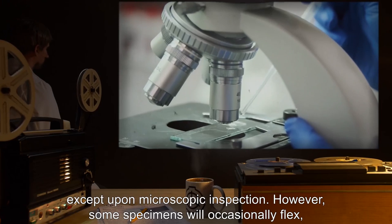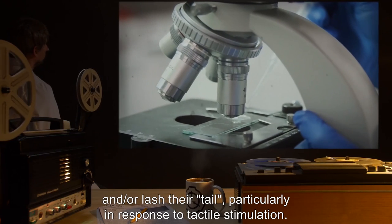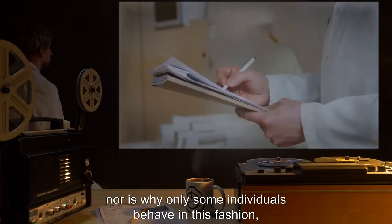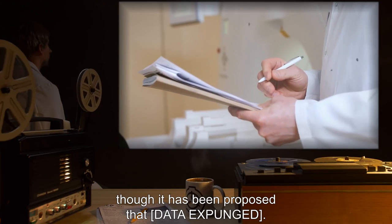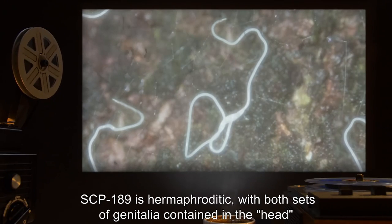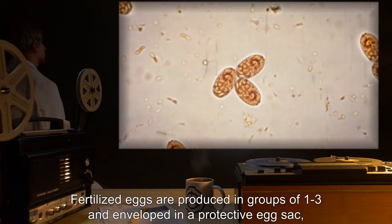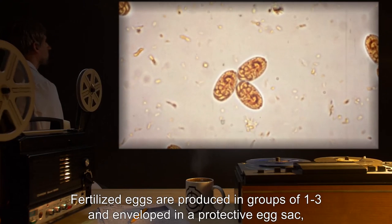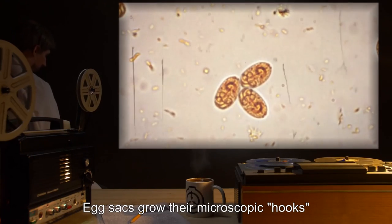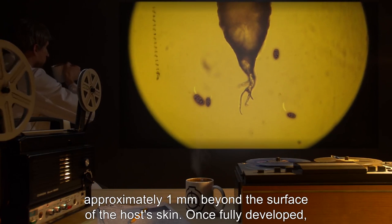However, some specimens will occasionally flex, coil and uncoil, and/or lash their tail, particularly in response to tactile stimulation. The reason for this behavior is not currently understood, nor is why only some individuals behave in this fashion, though it has been proposed that [Data Expunged]. As with many other species of roundworms, SCP-189 is hermaphroditic, with both sets of genitalia contained in the head, the portion enveloping the papilla and hair matrix. Fertilized eggs are produced in groups of one to three and enveloped in a protective egg sac, which is then incorporated into the growing tail. Egg sacs grow their microscopic hooks, and the eggs typically mature by the time the portion of the tail containing them has extended approximately one millimeter beyond the surface of the host's skin.